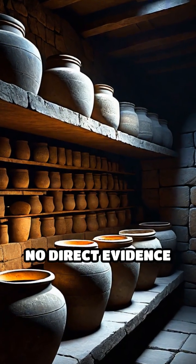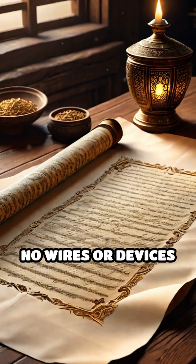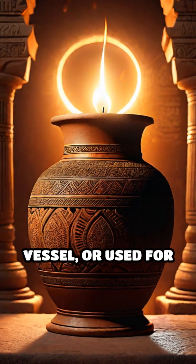However, there's no direct evidence these jars were used as batteries. No wires or devices were found nearby, and ancient texts don't mention electrical experiments. Some archaeologists suggest the object was just a storage vessel, or used for religious rituals.